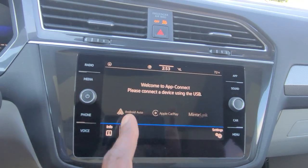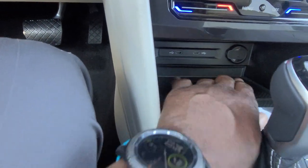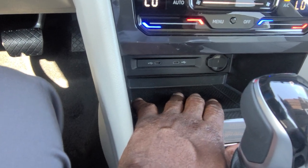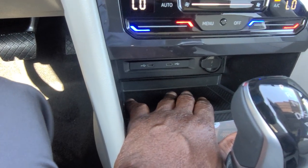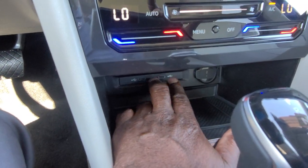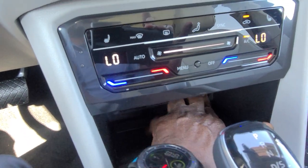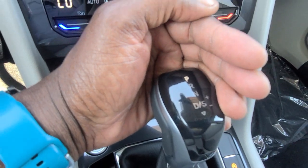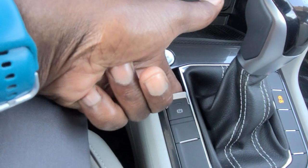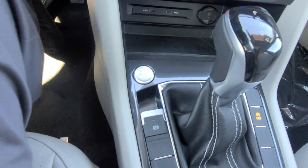App Connect comes on this car, giving you Android Auto, Apple CarPlay, or MirrorLink wirelessly. There's a wireless charge pad down here — you can charge your phone through the case without removing it, even with a pop socket or OtterBox. Two USB-C connections that are backlit so you can see them at night, and a 12-volt charger port as well. There's a backlit shifter so you can see it at night, your auto start-stop button, and the electronic parking brake — just lift up to activate, then put your foot on the brake and push down to release.